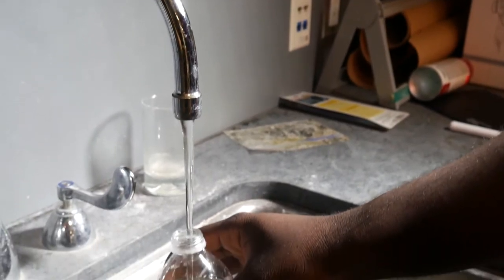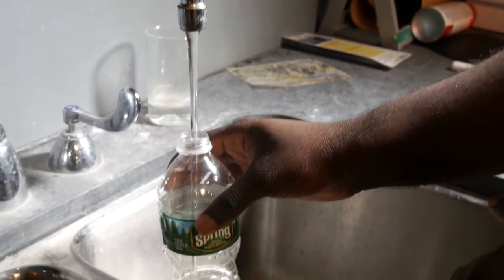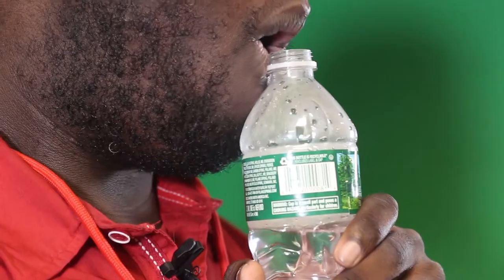Now let's try something else. Fill up your bottle just a little bit, but not all the way. Now try blowing across the top. What happens? The sound changes. This means that the air is vibrating faster. And just like when you speed up a song or a video, the sound is higher in pitch.